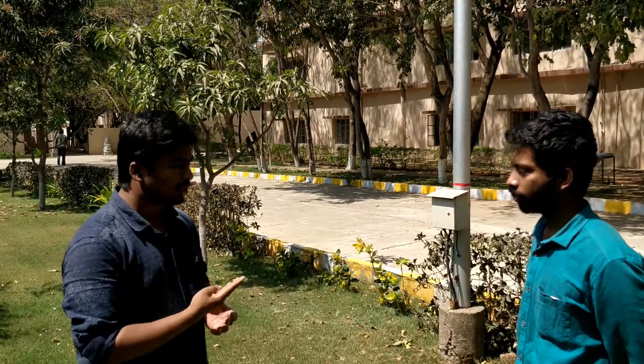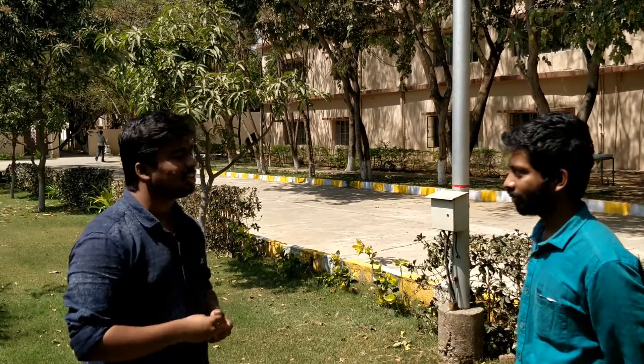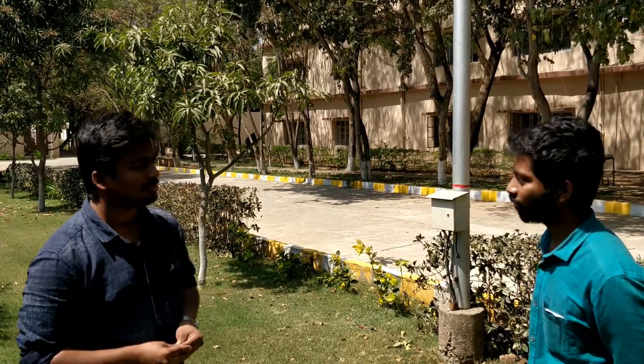So can you trust our pet feeder with your dog? Completely. How much would you rate our pet feeder out of 5 stars? 4 out of 5. And I am waiting for some more improvements. Thank you, sir. Thanks.